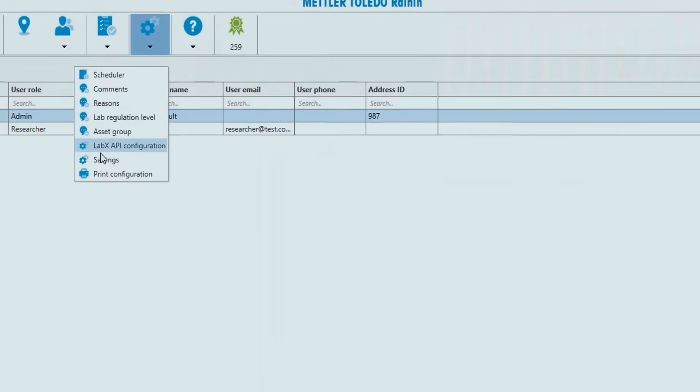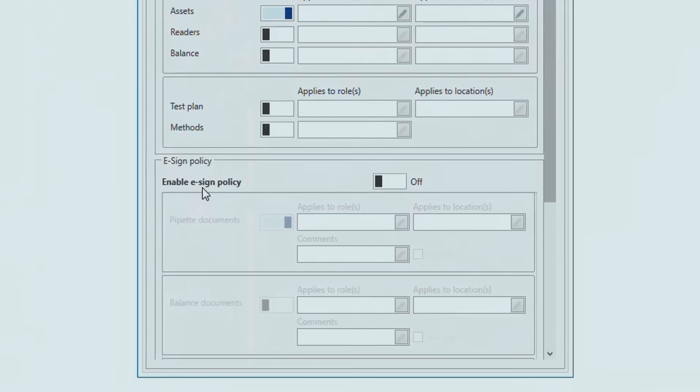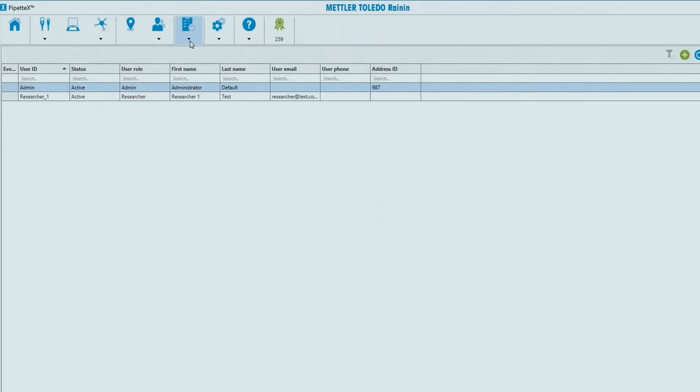Each pipette has its own service history, and those records are audit ready. This system is capable of full 21 CFR Part 11 compliance.